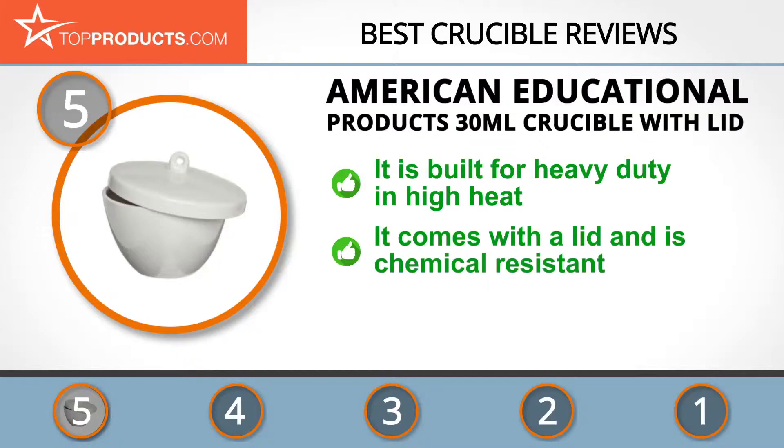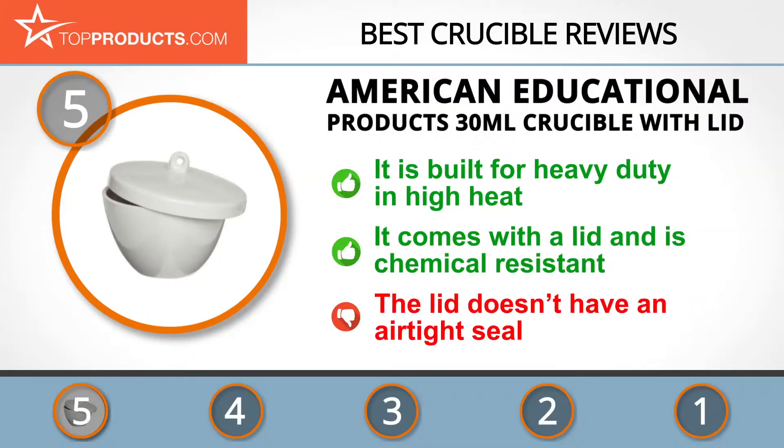Made of porcelain, this 30 milliliter crucible with lid is built for heavy duty and high heat, as well as ideal thermal performance. It also comes with a lid, which is very handy in preventing the entry of ash and dust into the crucible, and its chemical resistant design is ideal for use in the lab.